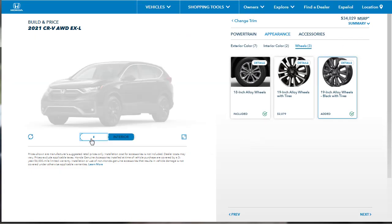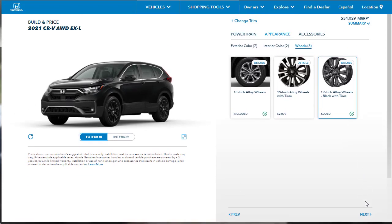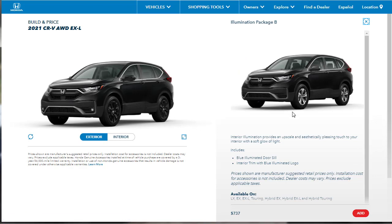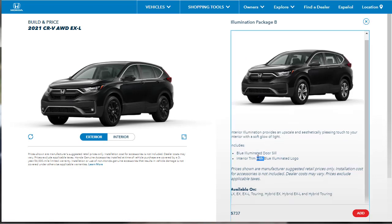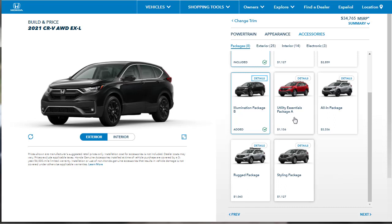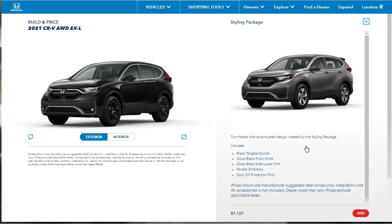We picked the upgraded 19-inch wheels for just over $2,000. Moving on to packages: Honda Sensing is included. There's also an illumination package for $737, which gets you blue illuminated door sills and interior trim with a blue illuminated logo — let's go ahead and add that. There's also a styling package with blacked-out elements — black tailgate spoiler, black gloss front grille, and gloss black side lower trim — for $1,127. That would really dress up our all-black CR-V, but we're going to pass on it.